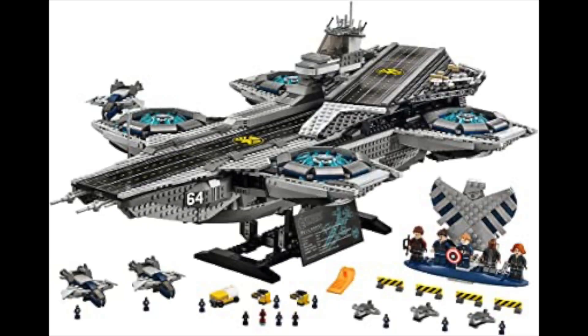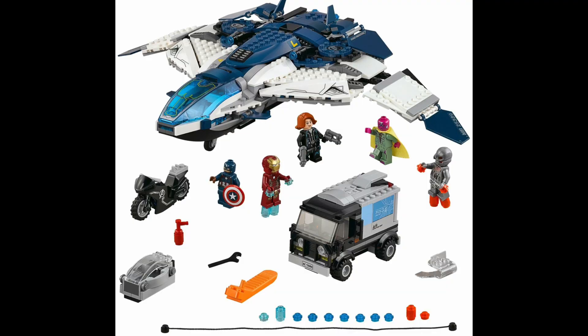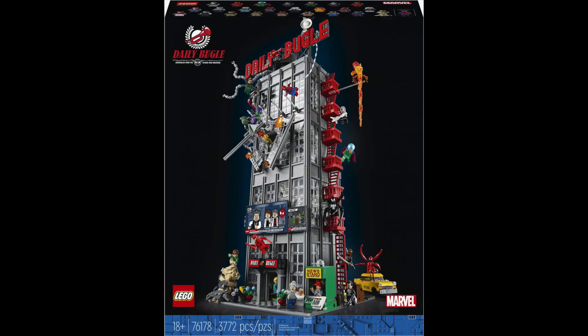The bigger movies like Endgame and Infinity War have six or more sets. If you're a Marvel lover, this set is for you.